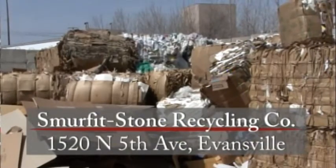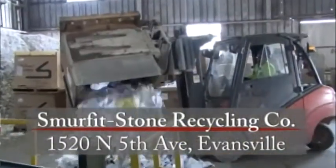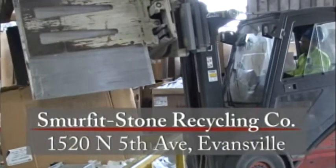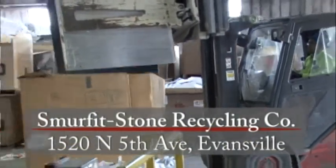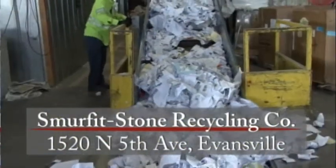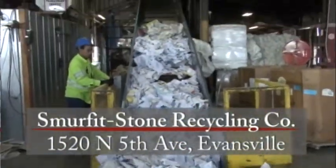Smurfit & Stone is primarily a paper recycler. The plant itself has been recycling newspapers since 1942. For every ton of recycled paper, nearly 17 trees are saved.